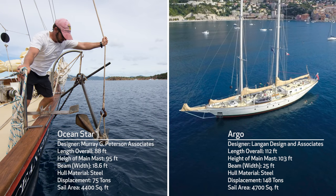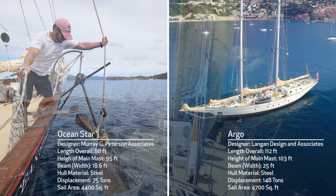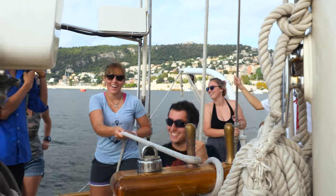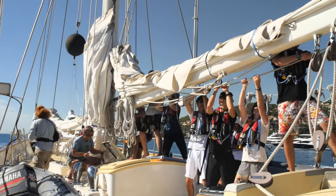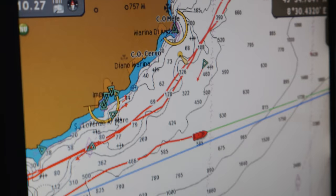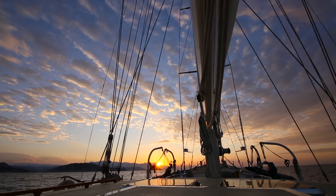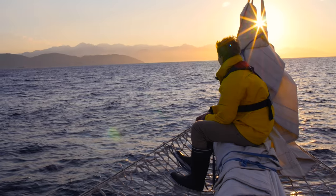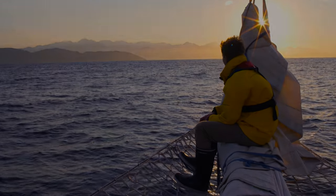While both vessels vary in design and voyage, it's important to remember that when they're on route, it's due to students taking charge and trimming the sails, monitoring all systems, and charting courses. By harnessing the power of sailing, Seamester hopes that these vessels become an agent of growth for each and every student.